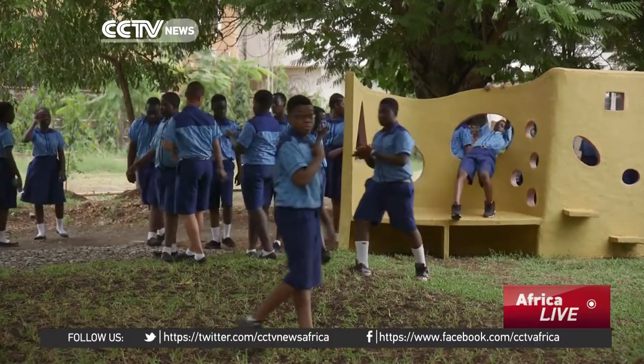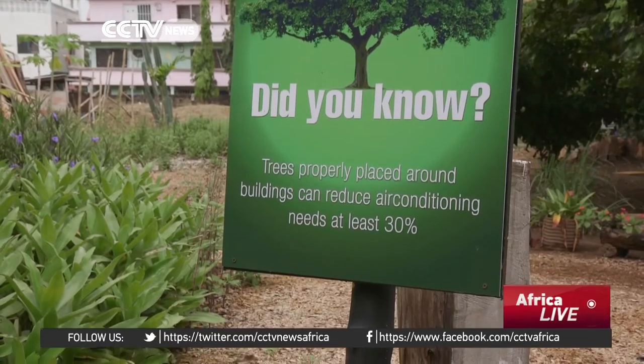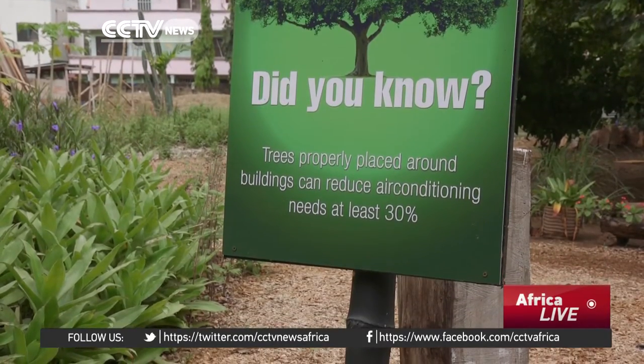This is a chance for children to learn a bit more about the world's biggest environmental issues. Dotted around the park are green facts, like this one about trees.